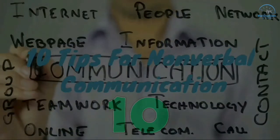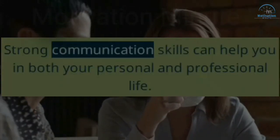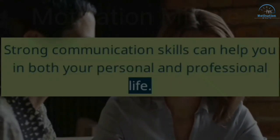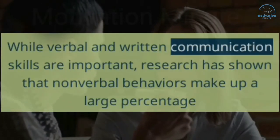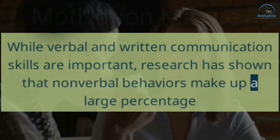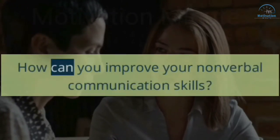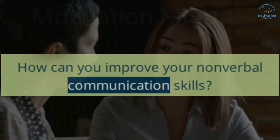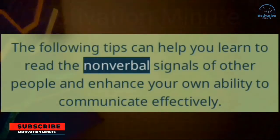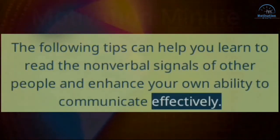10 Tips for Improving Your Nonverbal Communication. Strong communication skills can help you in both your personal and professional life. While verbal and written communication skills are important, research has shown that nonverbal behaviors make up a large percentage of our daily interpersonal communication. The following tips can help you learn to read the nonverbal signals of other people and enhance your own ability to communicate effectively.